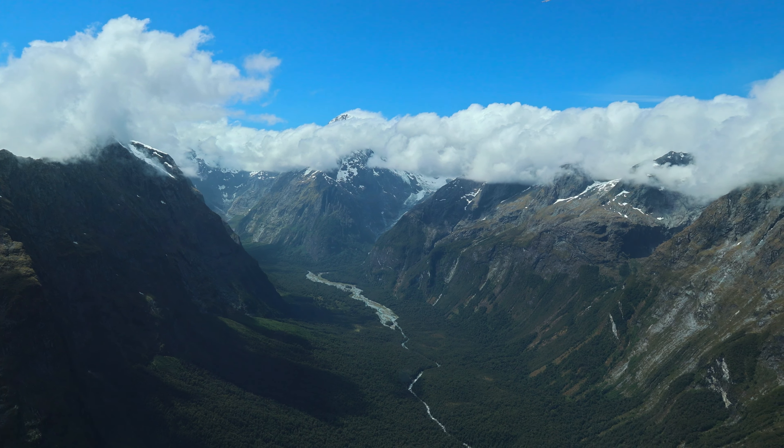Next quick stop was Monkey Creek, which is a glacier-fed spring located in the Holyford Valley. While we weren't so lucky, this is often a spot where you can see the local and endangered kea bird. Our second highest viewpoint of the day — more to come on the highest later — was the Gertrude Valley Lookout, where we stopped quickly to enjoy some awesome views of the Darren Mountains.